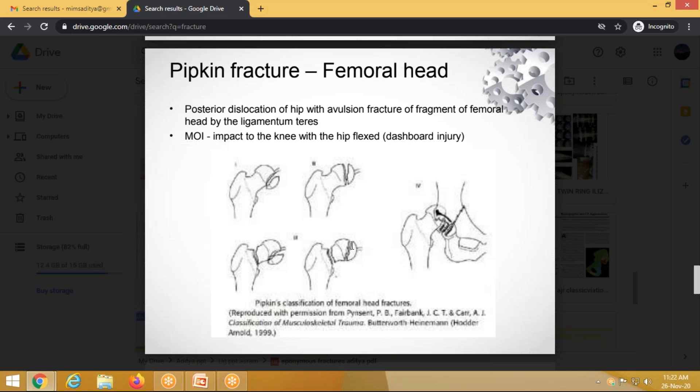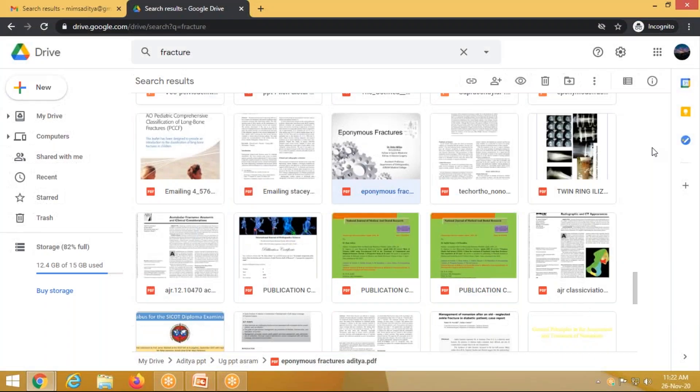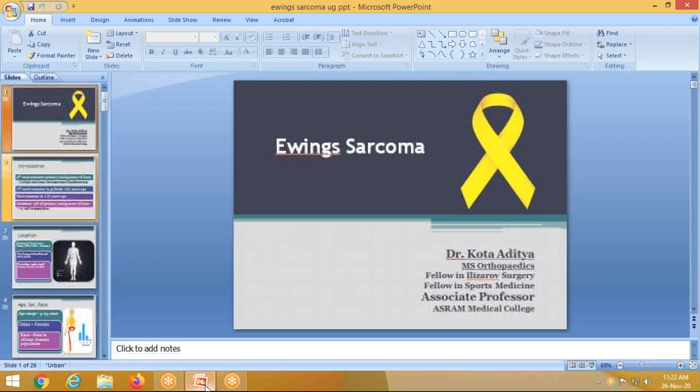Pipkin fracture is a femoral head fracture, most commonly occurring due to dislocation; when the hip is relocated, the head fracture is identified. There are four types of Pipkin fractures: Type I — below the fovea/ligamentum teres; Type II — above the ligamentum teres; Type III — associated with a neck fracture; Type IV — associated with an acetabular fracture. Since we had extra time, we continued with this additional presentation. Try to prepare notes, review previous question papers, and share any feedback. Thank you.